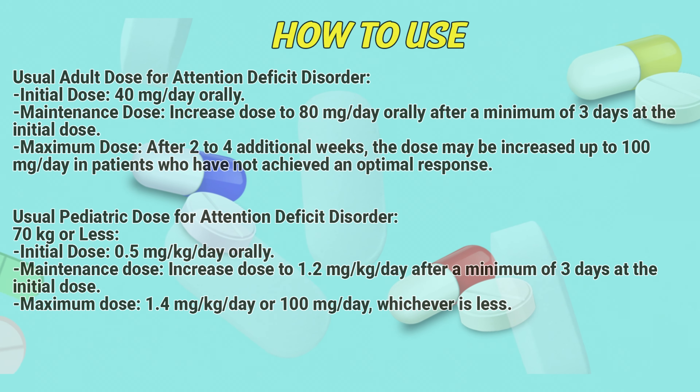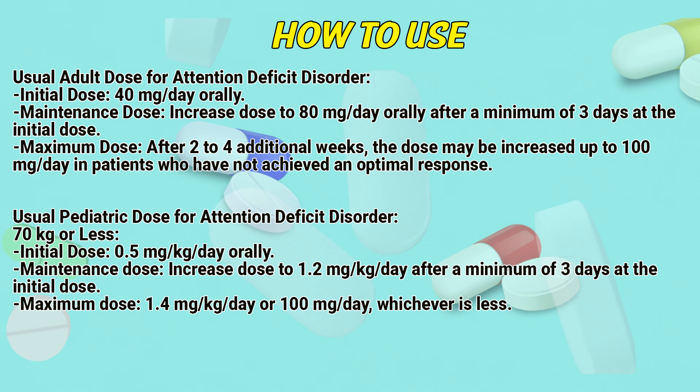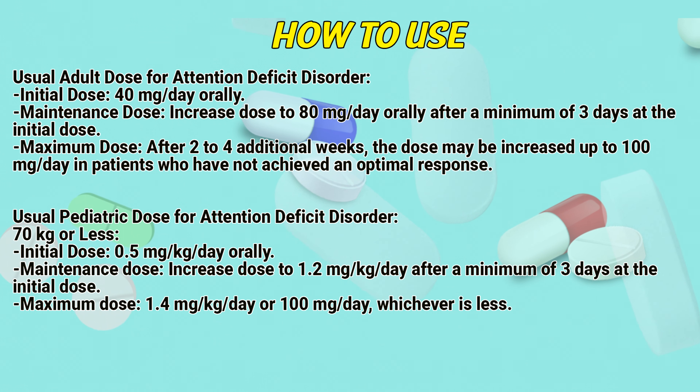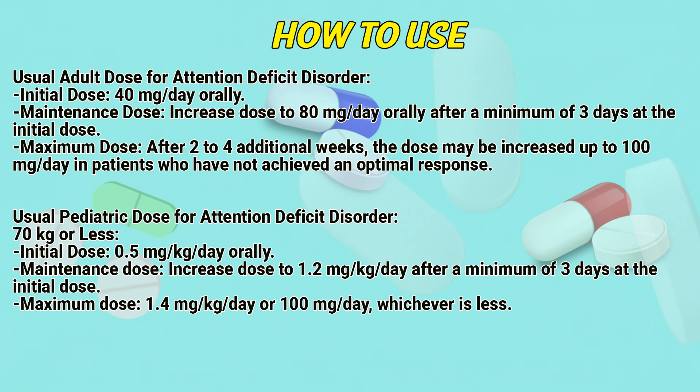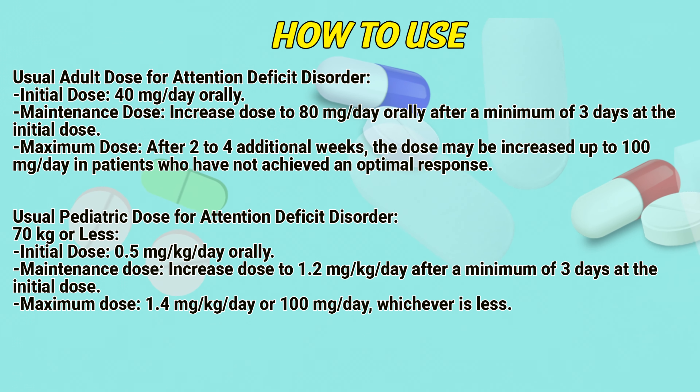Usual adult dose for attention deficit disorder: Initial dose 40 mg per day orally. Maintain dose: increase to 80 mg per day orally after a minimum of 3 days at the initial dose. Maximum dose: after 2 to 4 additional weeks, the dose may be increased up to 100 mg per day in patients who have not achieved an optimal response.